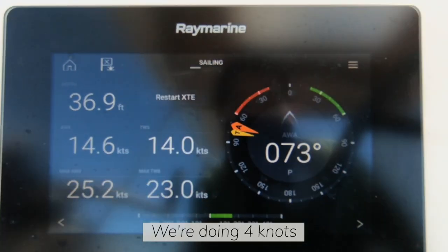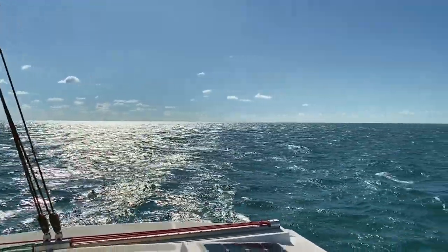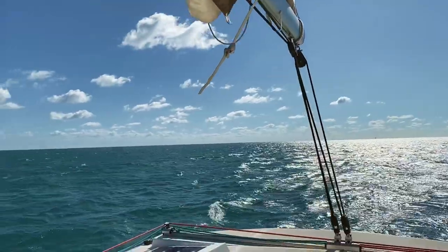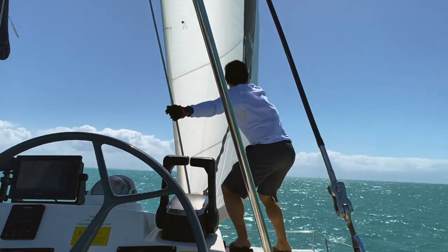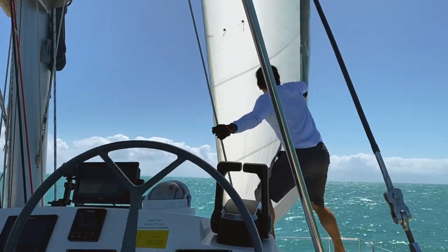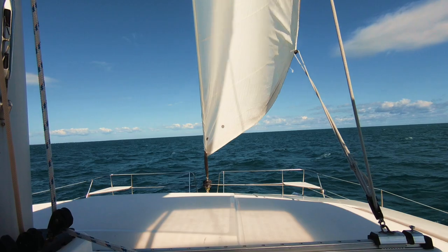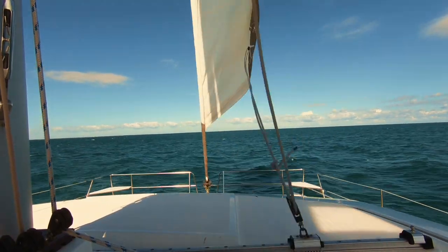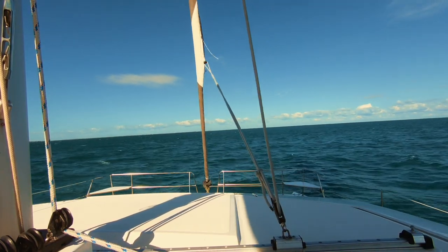We're going to do about four knots on a broad reach. At the speed we're going right now, we're not going to make it back to our anchorage before dark, so we have to take the sails down and fire up the engine so we can speed in before the light disappears.